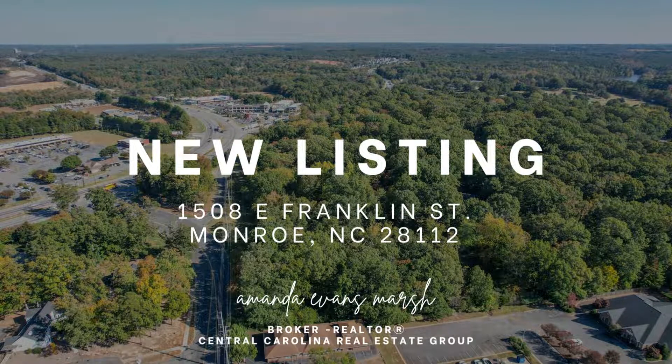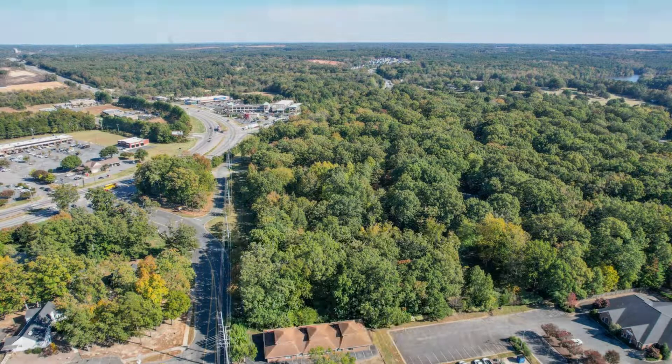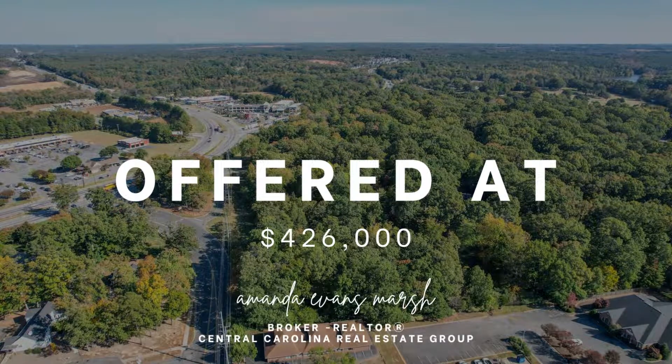I'm Amanda Evans, broker with Central Carolina Real Estate Group, and I'm here to share my new listing with you at 1508 East Franklin Street in Monroe, North Carolina. Offered at $426,000, this commercial lot is in a prime location.